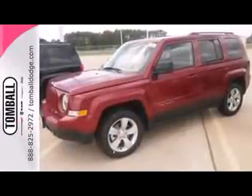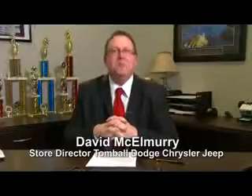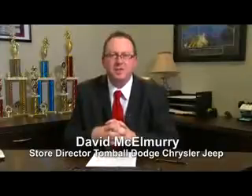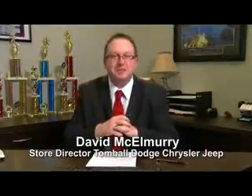The Patriot is all about pride, and you'll experience a lot of it when you drive it home. Call us today for more information, or feel free to stop by Tombaugh Dodge Chrysler Jeep on Highway 249, just north of Spring Cypress.